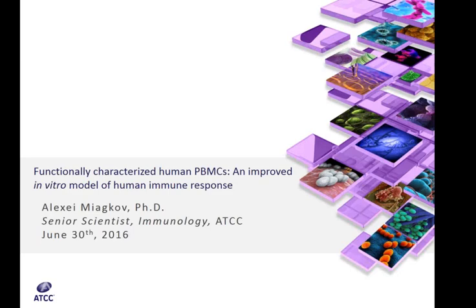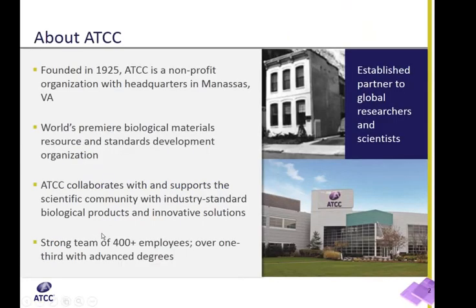Thank you very much, Dr. Shapiro, for the introduction. I also would like to thank everyone who joined our webinar. Let me start my presentation by providing you with background information on the history and mission of the American Type Culture Collection.